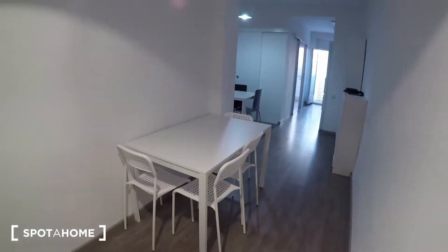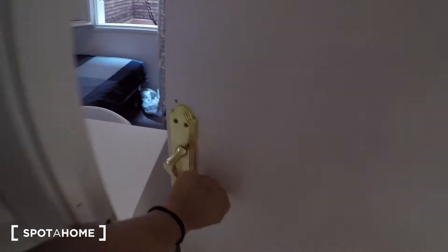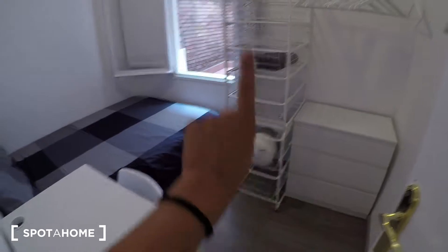Here we are. This is the hall and you have a big table, so maybe you can use this space to study. And here, first door on the left, you have bedroom number one.